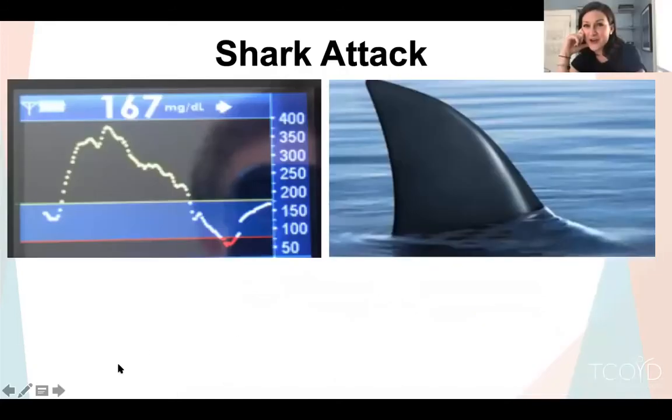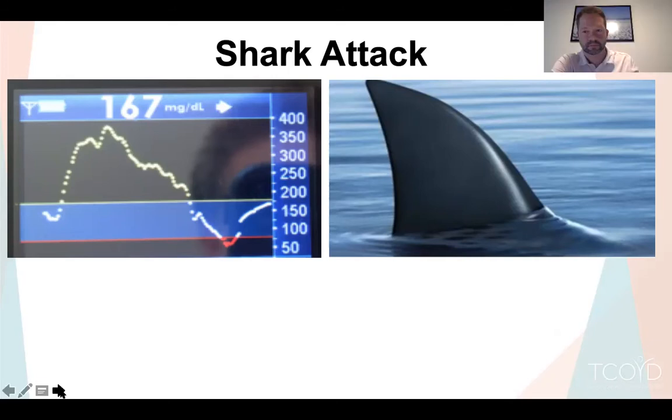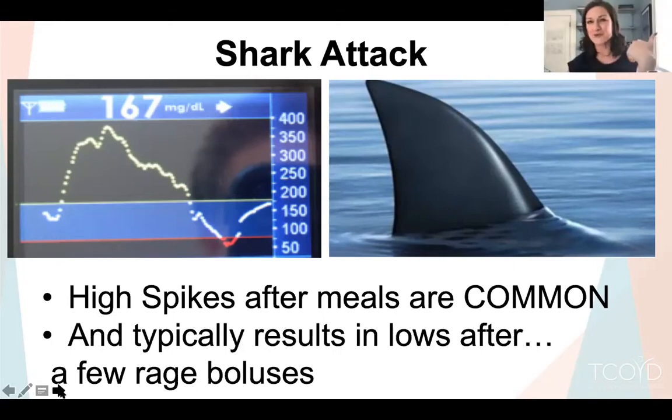Why do we care about spikes after meals? There's early data suggesting glycemic variability may relate to complications — we don't have as much evidence as with A1C, but it may not be good. It also doesn't feel good to have those swings from high to low. And when you spike high after a meal, you worry — you may have eaten more carbs than you accounted for, or something's wrong with your pump site. That tends to lead to aggressive correction boluses, which then cause hypoglycemia, then more hyperglycemia — a real yo-yo.